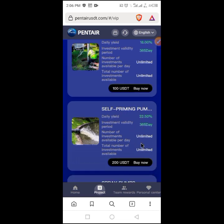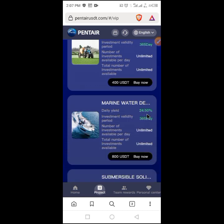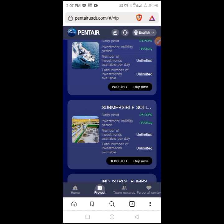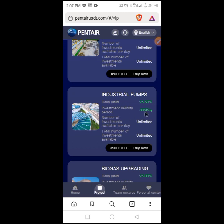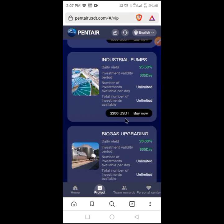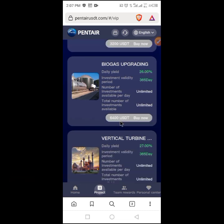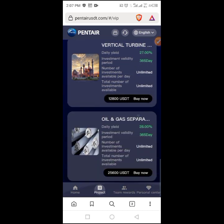Going further down, I need 100 USD to earn 18%, 200 USD to earn 22.50%, and 400 USD to earn 24%. The next tier requires 800 USD to earn 24.50%, then 1,600 USD for 25%. There is also a 3,000–2,000 USD tier at 25.50%, a 6,400 USD tier at 26%, a 12,800 USD tier at 27%, and the last one requires 25,600 USD to earn 28%.